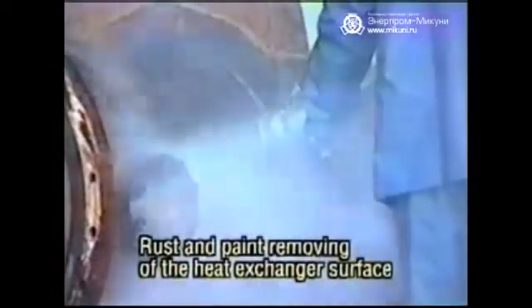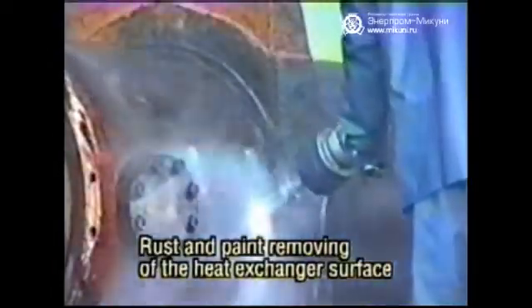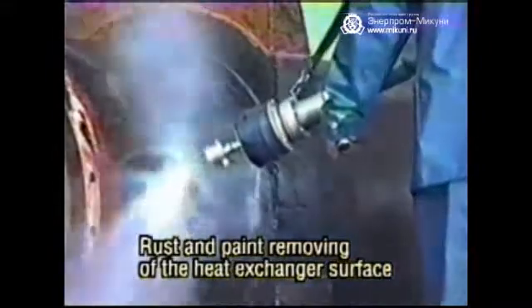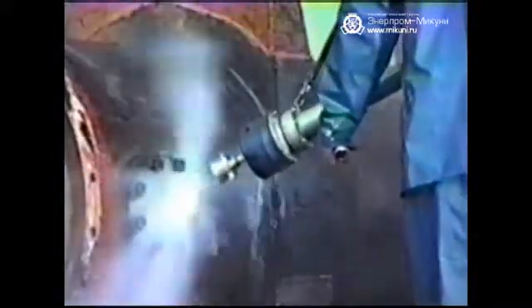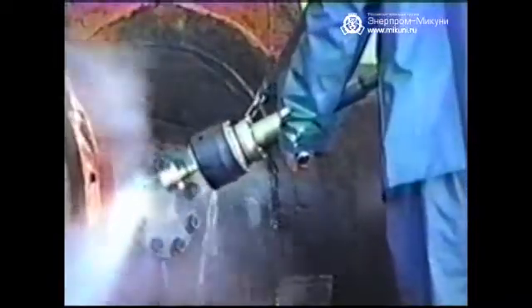This is the process of the removal of rust and paint on the heat exchanger surface with a high jet gun at a discharge pressure of 1,500 to 2,000 kilogram force per square centimeter. Though the water is discharged at super high pressure, the nozzle is light, which adds less of a load for the operator. This allows the operator to work on the process for a longer time.